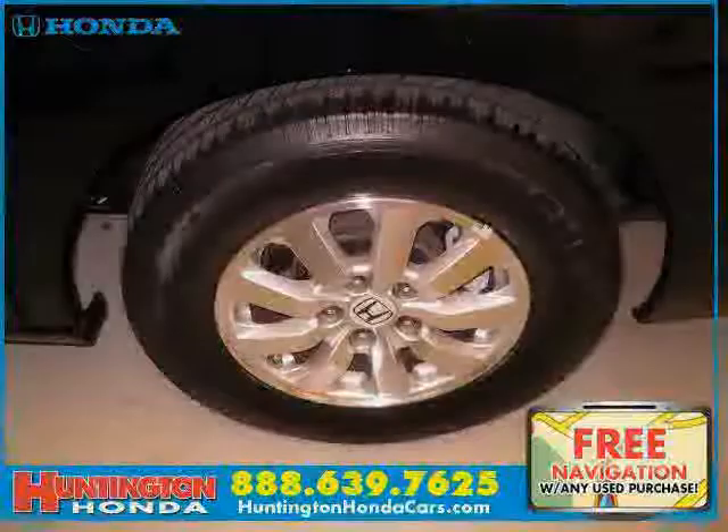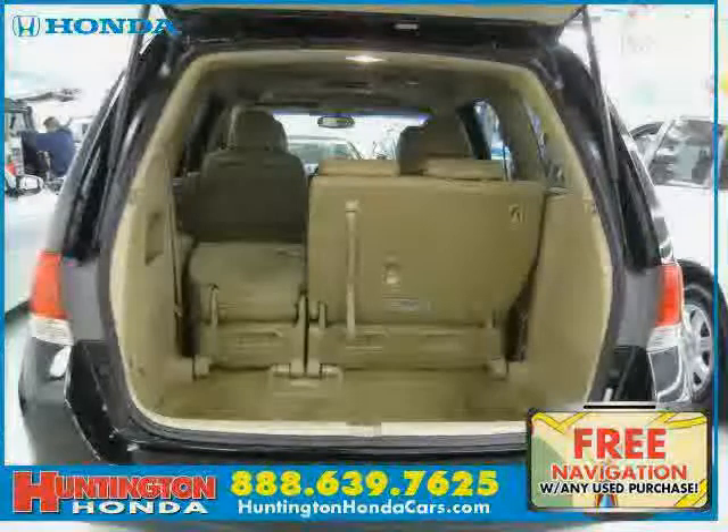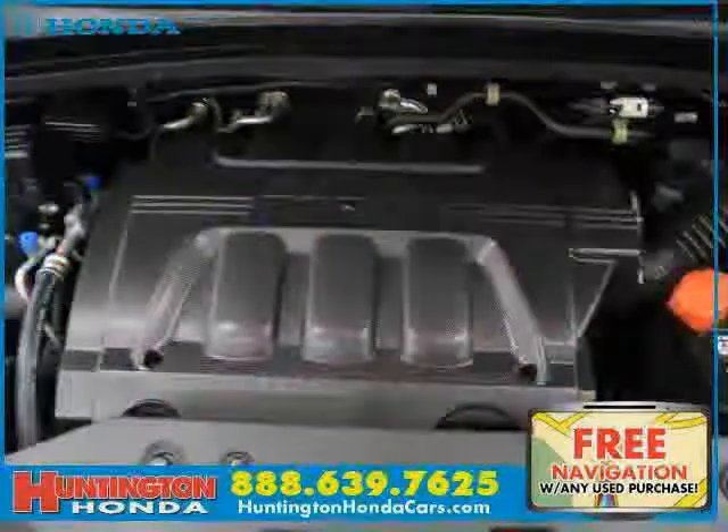Driven with care for 35,762 miles, this makes the Odyssey an easy choice for you.